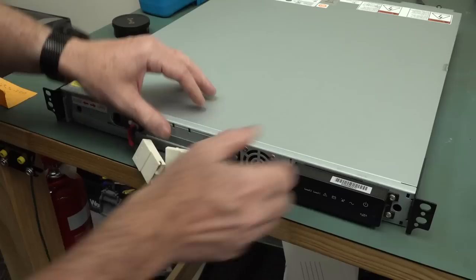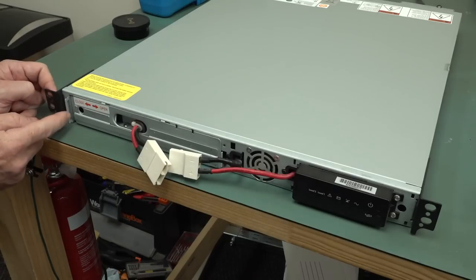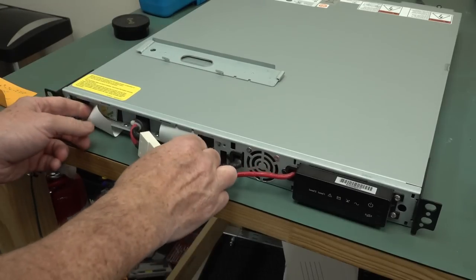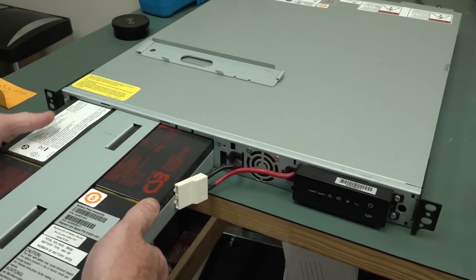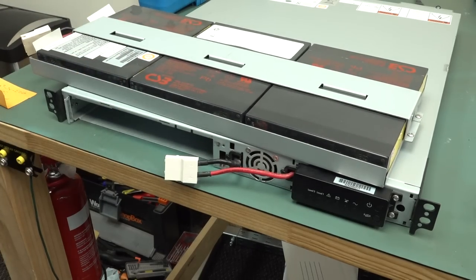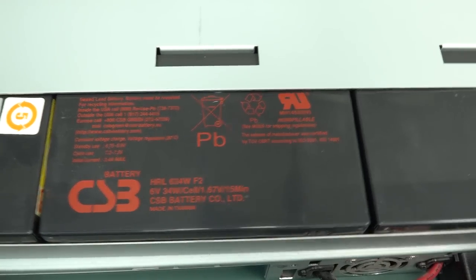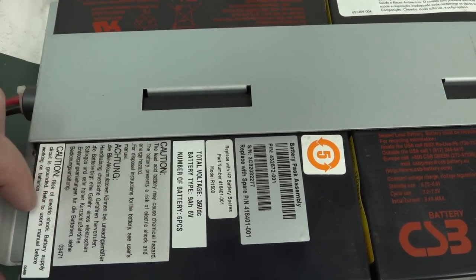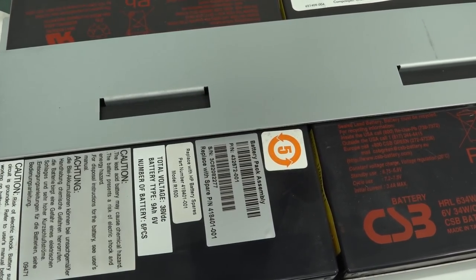How does it open? There we go - that comes out of there like that, and it's got some pull tabs. It's got a whole bunch of little cells. What a Bobby Dazzler. Made in Taiwan. Battery pack assembly - replace with spare. It's 36 volts total, nine amp hours, six volts per cell, number of batteries: six. Not sure if there's a date code - stickers on the back, they're all high pot tested and power tested.